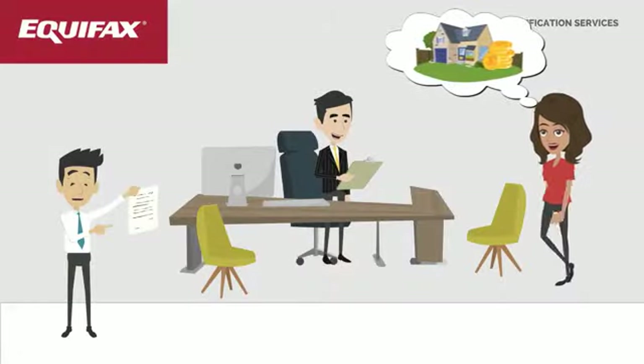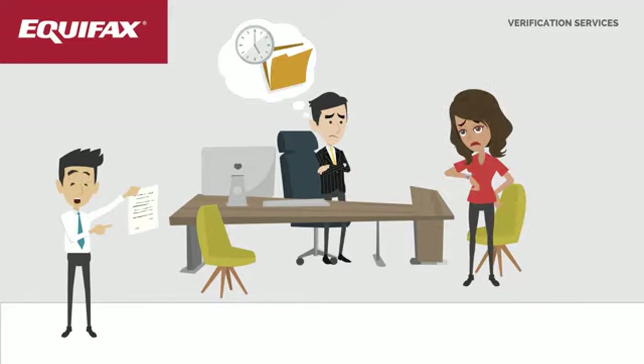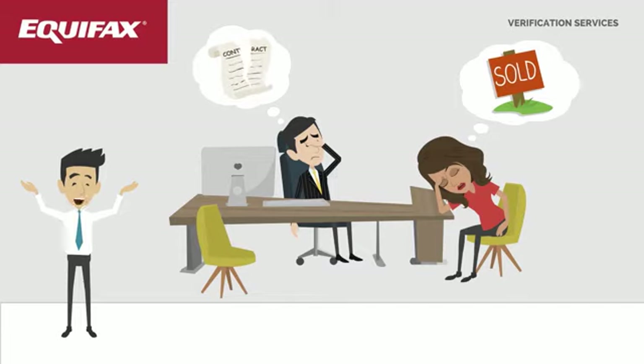Obtaining a verified copy of a tax transcript remains a key component in determining an applicant's ability to pay. Unfortunately, the administrative tasks associated with the 4506T Consent Form can slow down the overall loan process and negatively impact the applicant's experience with you.